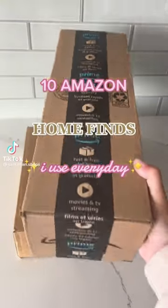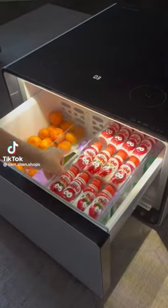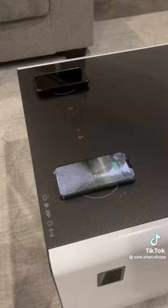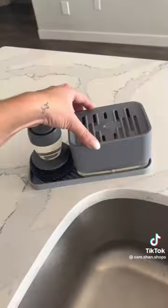10 Amazon home finds I use every day. First is a smart coffee table that has a refrigerator with sensored lights, two charging pads, and so many other cool features. Next is this sponge and scrubber set that dispenses the perfect amount of dish soap when washing dishes.